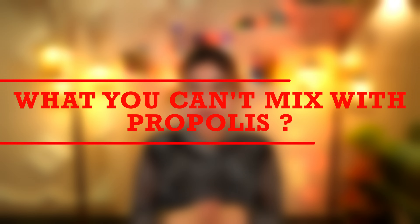Next is what you can't mix with propolis. There are only two things you can't mix with propolis: first is fragrance, and second is essential oils. Because mixing essential oils and fragrances with propolis can further dry out or irritate your skin.